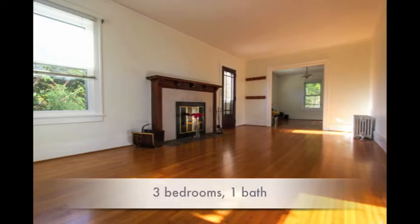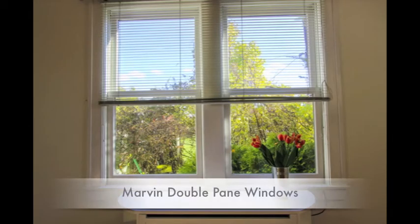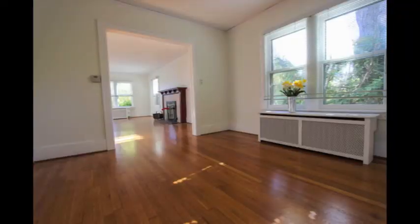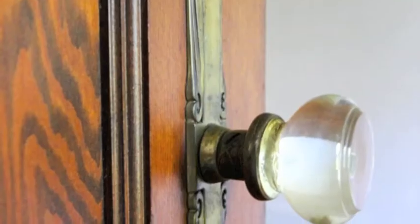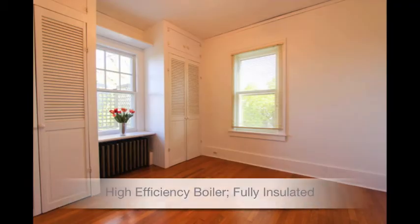The first thing you'll notice in this 1930s cottage is the tremendous natural light streaming in. Beautiful refinished hardwood floors, wood-burning fireplace, interesting architectural details, original doors, glass doorknobs, built-ins.